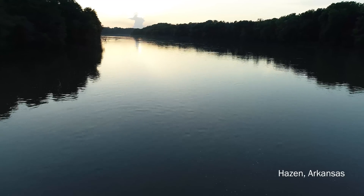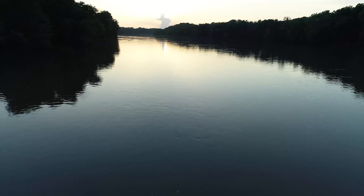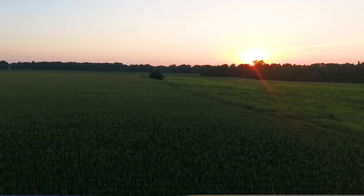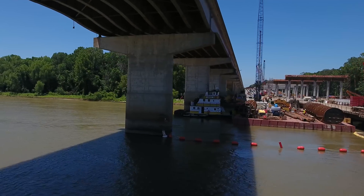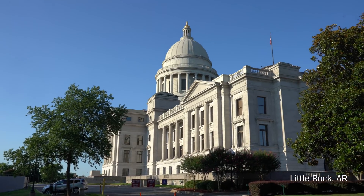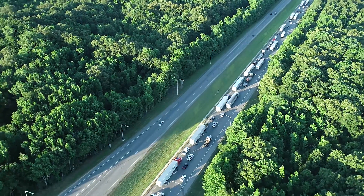Welcome to Hazen, Arkansas. The White River Bridge is a $100 million contract with the Arkansas Department of Transportation, a joint venture between Parsons Construction Group and C.J. Mahan Construction. The project is located about 45 miles east of Little Rock along I-40, which is a major shipping corridor for 18-wheeler traffic.